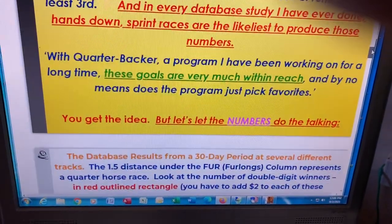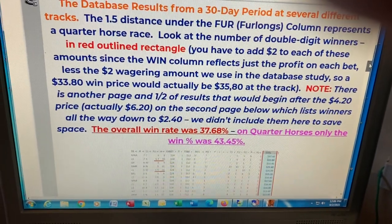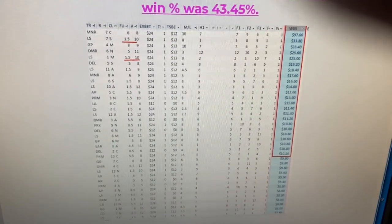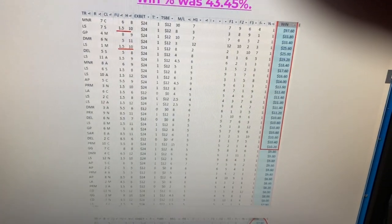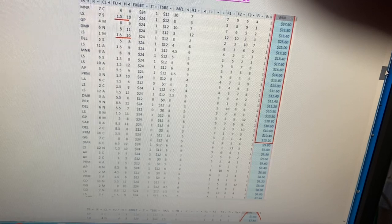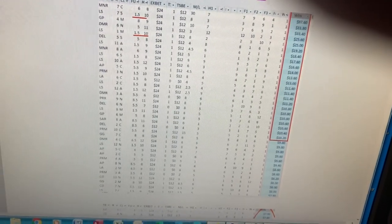He combined all those programs, and that's what ended up making up Quarterbacker. And you can see from some of the results we show you here — this is over a 30-day period, several pages of results — you can see a lot of double-digit winners. There actually was a $97 horse at Charlestown, but other than that, that was by far the top. Look at the ones in the 30s and 20s. Again, you're talking mostly shorter sprints where these prices came about.